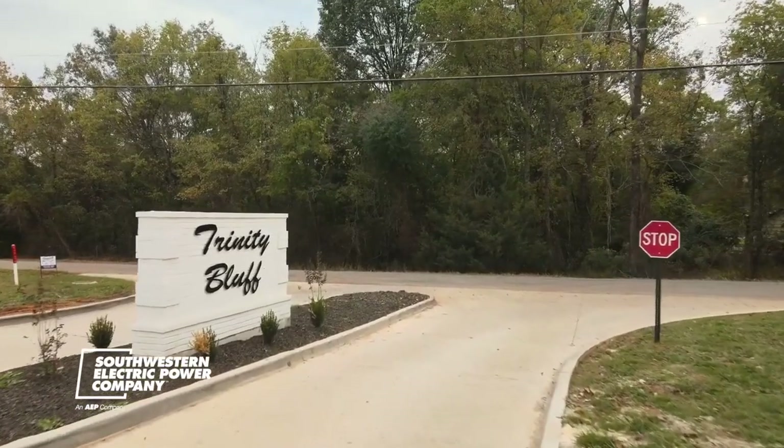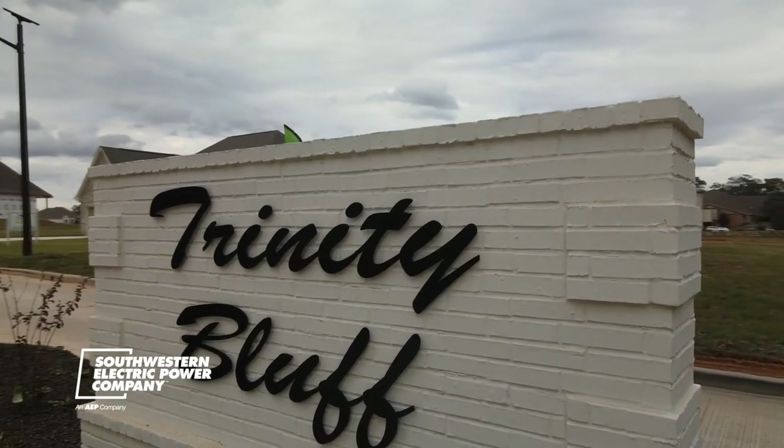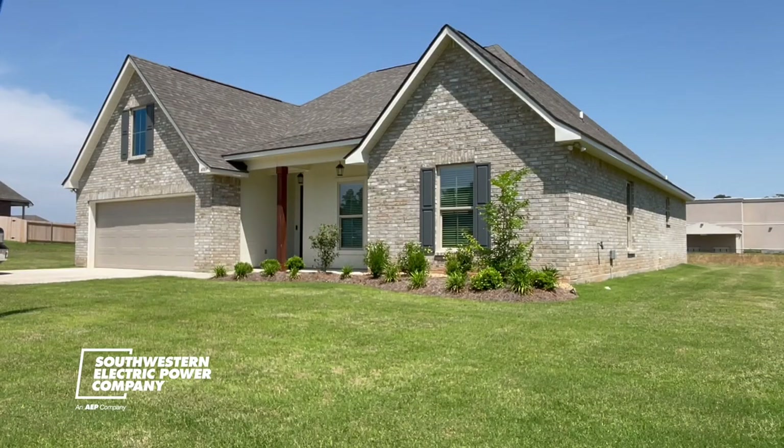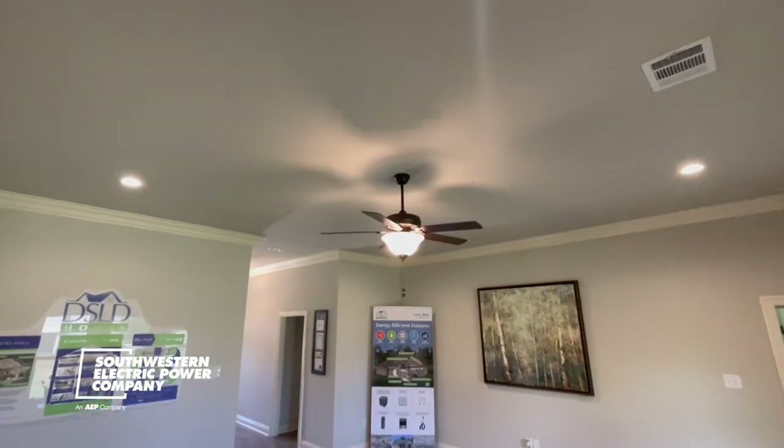Sitting on the north side of Shreveport, you will find the Trinity Bluff community. At first glance, it may seem like your typical neighborhood, but you will soon realize it is one of a kind.